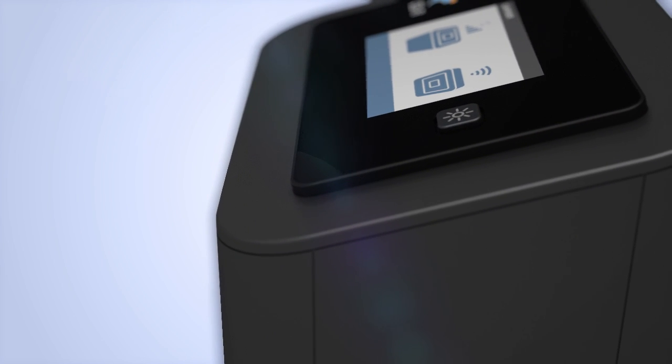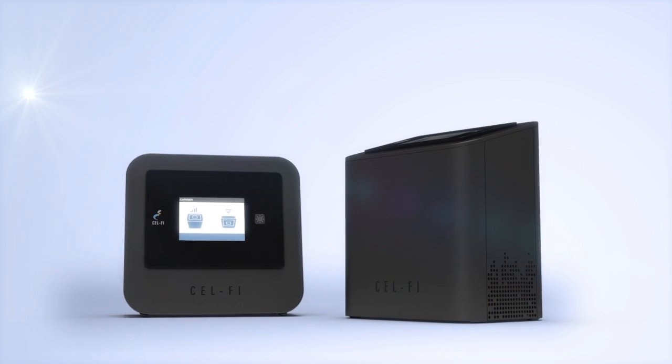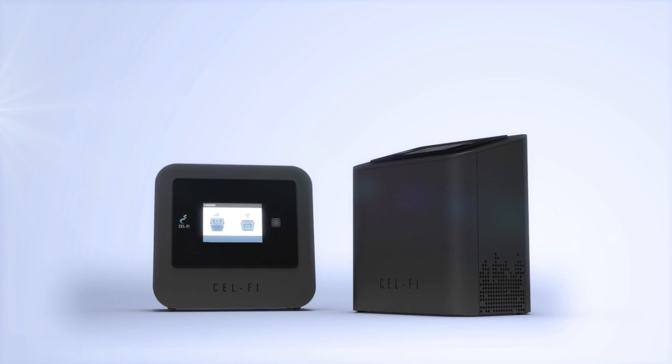So fast that five minutes is all it takes to set it up. No antennas, no cabling, no compromise. So relentless that it continuously adapts and changes in real time to eliminate dead zones and dropped calls.